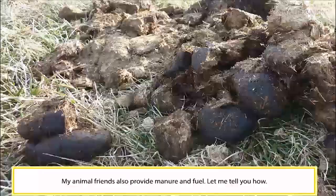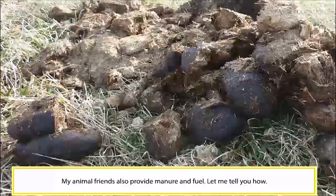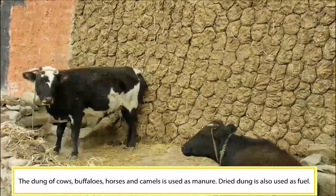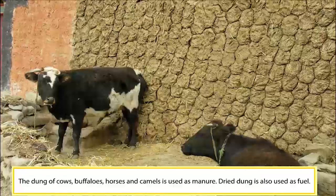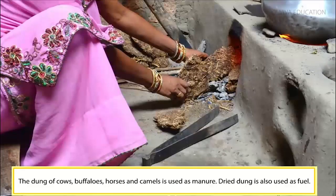Animals also provide manure and fuel. The dung of cows, buffaloes, horses and camels is used as manure. Dry dung is also used as fuel.